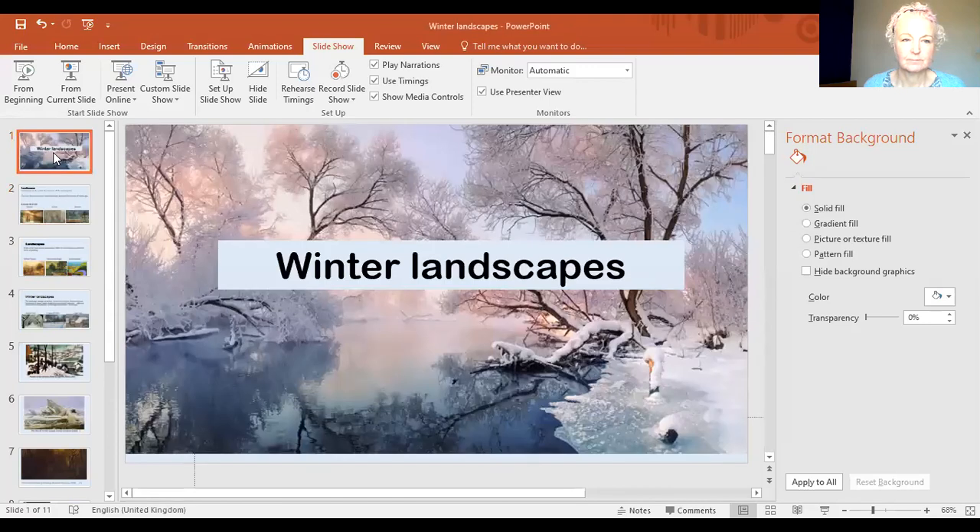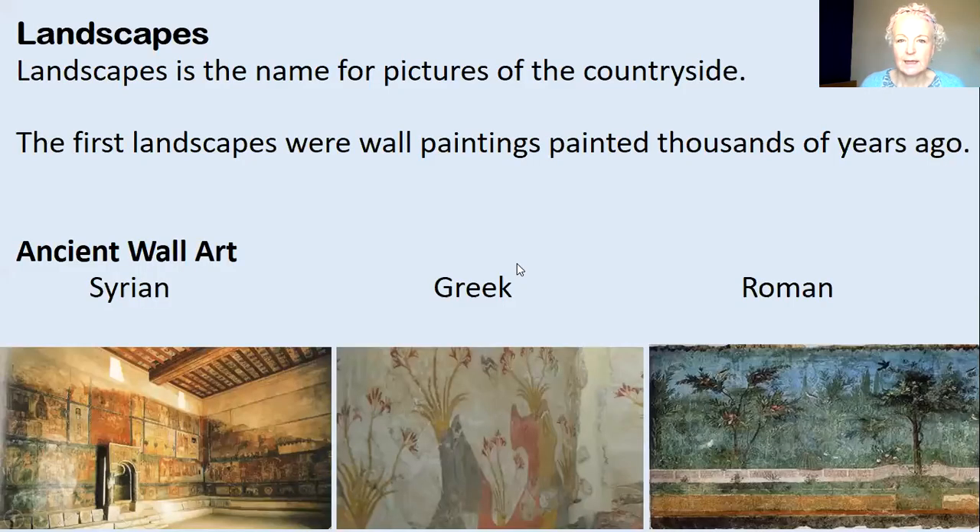I'm going to share my screen and then we're going to have a look at the PowerPoint. So landscapes is what we call pictures of the countryside. The first landscapes were wall paintings and they were painted thousands of years ago.